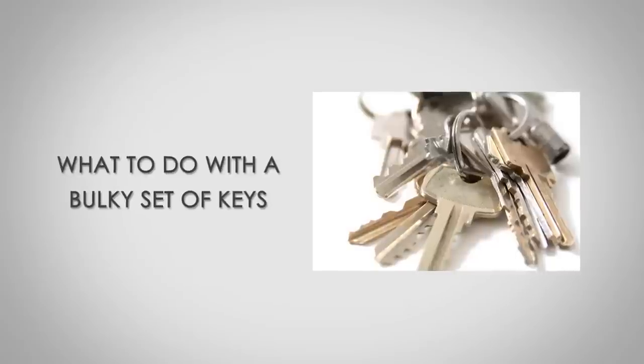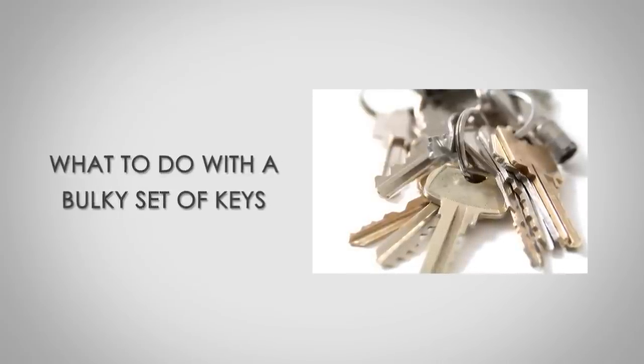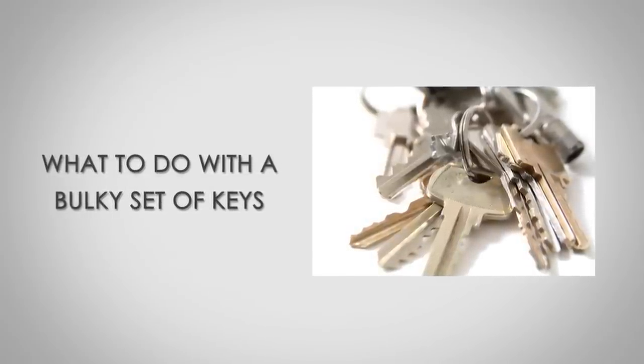Hi, I'm Antonio Centeno, the founder of Real Men Real Style. Today I'm going to be speaking with you about what to do with a bulky set of keys. I get this question probably once a month, so I decided I need to film a video on this.